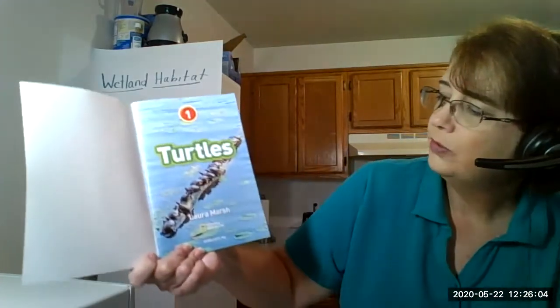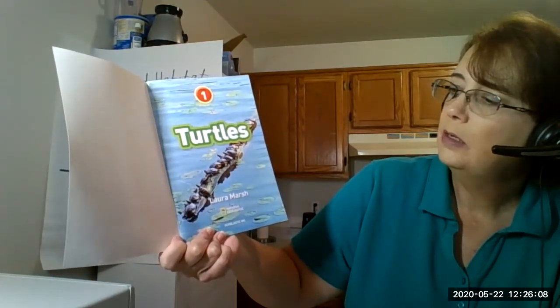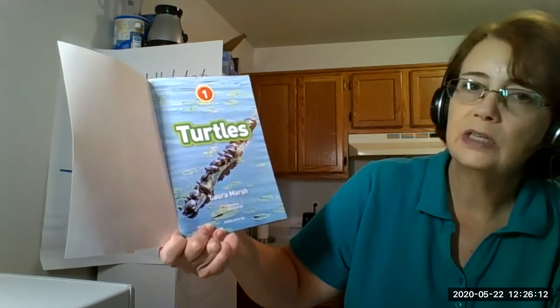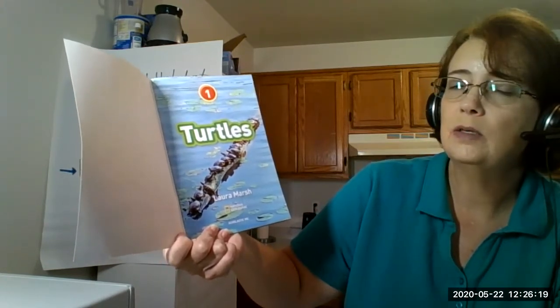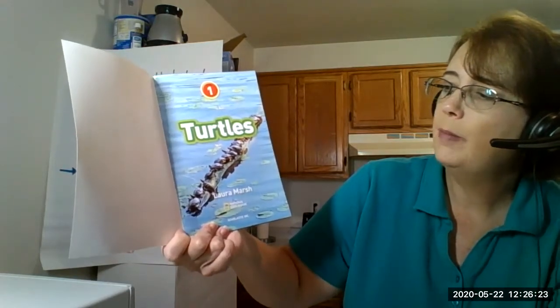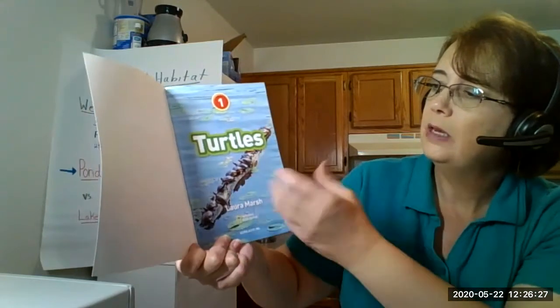We see some turtles here in this picture and they're out catching some sun. Sometimes ponds and lakes and wetlands are chilly - the water is cooler than the air. And the farther down deeper you go, the less sunlight there is and the less it warms that area. So turtles will come out and try to warm their bodies by letting the sun hit them.